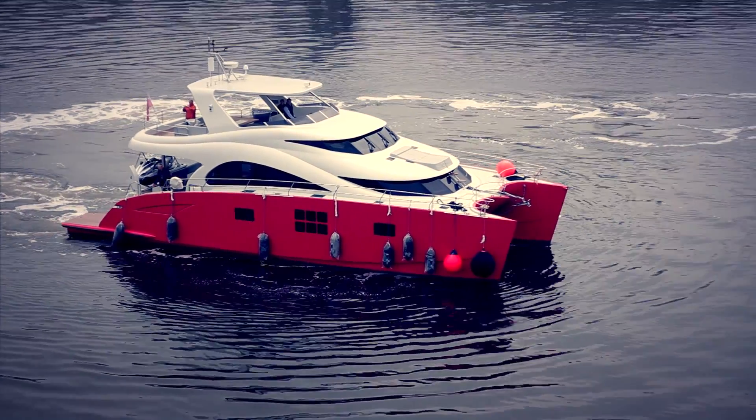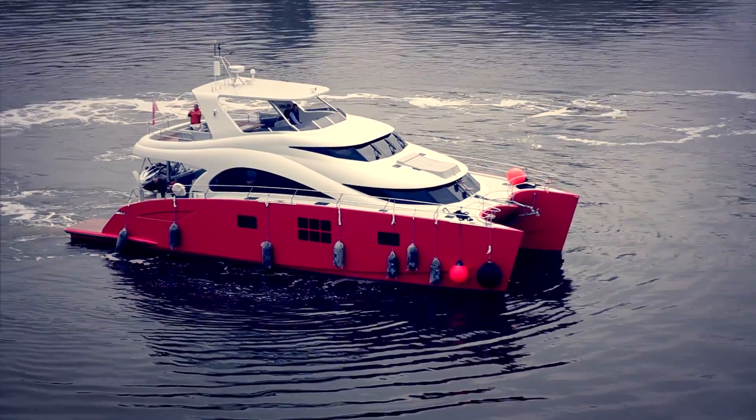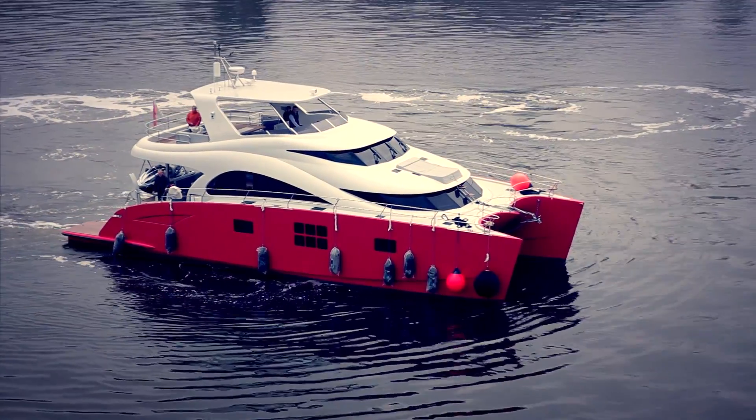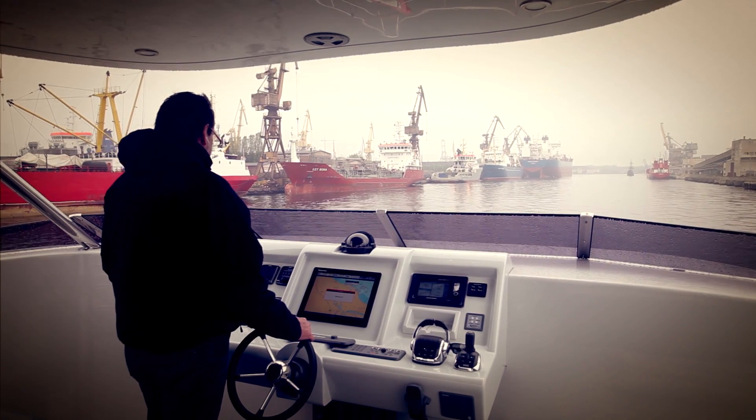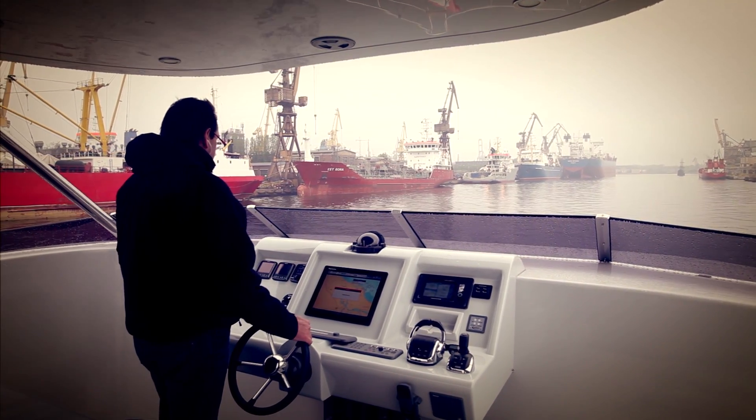We want to show how the system works on the 60 Sunreef Power Lilou Yachts and talk with the yacht owner, Sunreef and Volvo engineers about the results of this research and further plans of the company for implementing this innovative system on its range of catamaran superyachts.